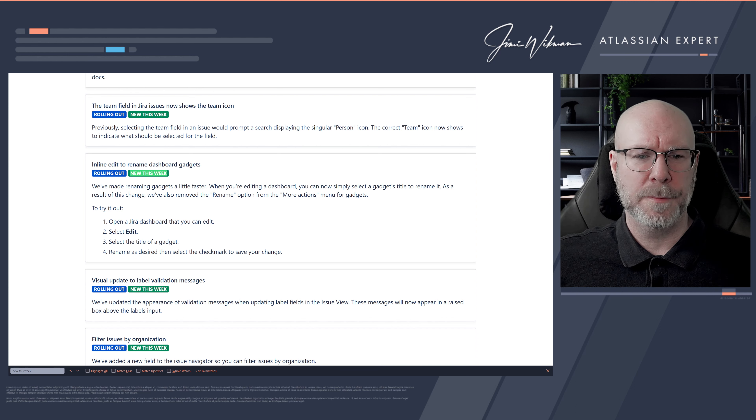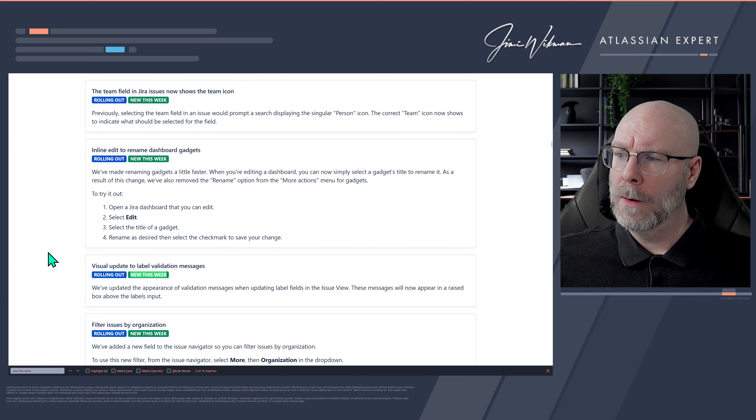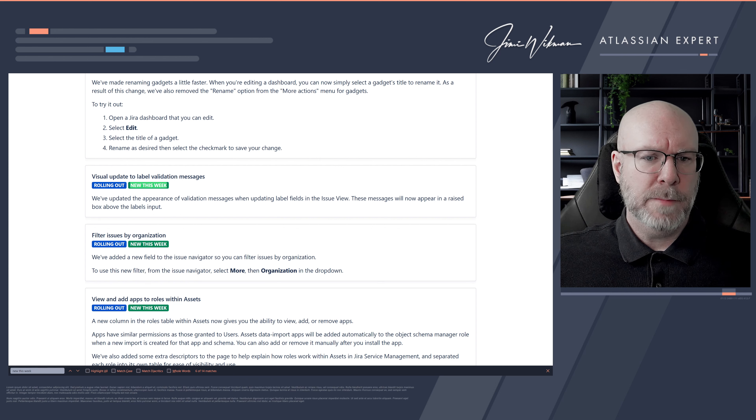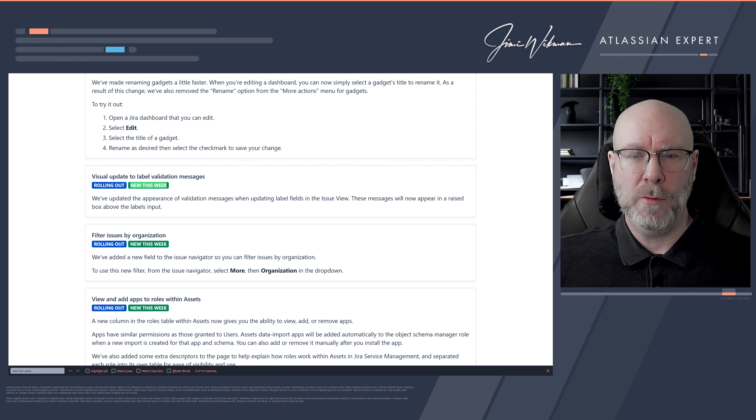Inline edit to rename dashboard gadgets. When you go into edit mode and want to change the name of a gadget, before you had to click 'More actions' and then 'Rename.' Now you can just click directly on the name and change it — more in line with how editing works in other areas. Not the biggest change, but a thumbs up for consistency.